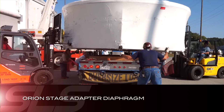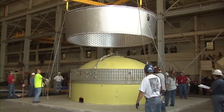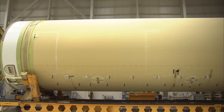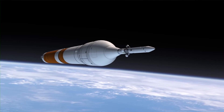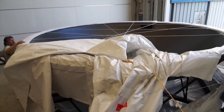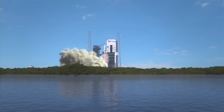In September, the Orion stage adapter diaphragm arrived at the Marshall Space Flight Center to undergo pressurized testing before being integrated with the spacecraft's stage adapter, certifying it for flight conditions. The component is an integral part of the stage adapter that will connect Orion to a Delta IV heavy rocket for NASA's Exploration Flight Test I in 2014. The diaphragm, a lightweight composite structure, serves as a barrier between the upper stage of the launch vehicle and the spacecraft, preventing hydrogen gas buildup from the rocket beneath the spacecraft before and during launch.